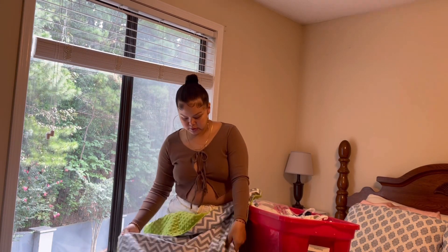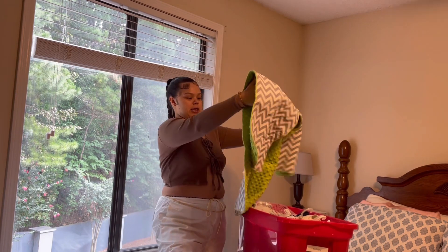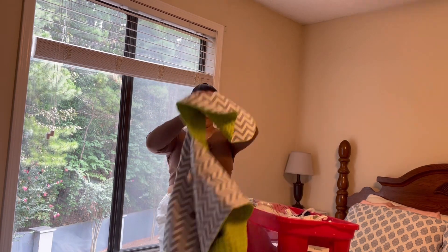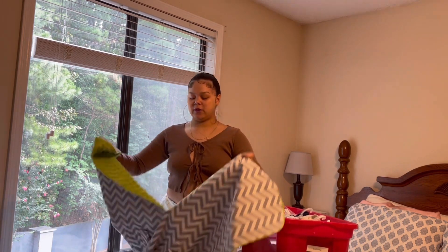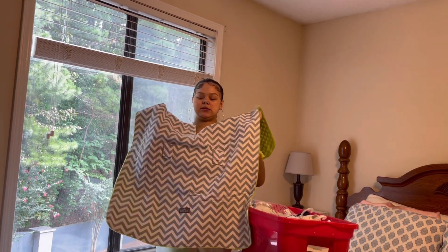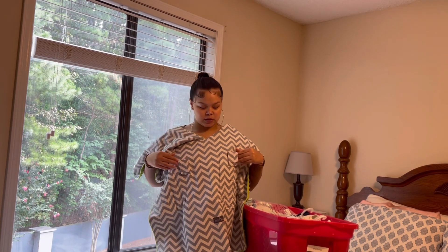This is a really nice one. I think it goes over the car seat like this. And if I did want to nurse — which I don't nurse, I just pump — but if I did want to pump and I didn't want anyone to see, I could just put it around me like that. It's pretty convenient.